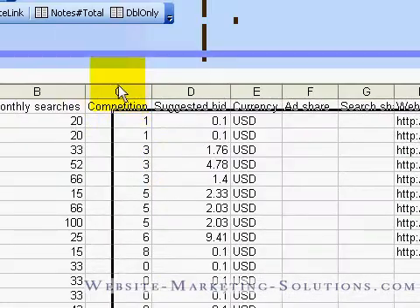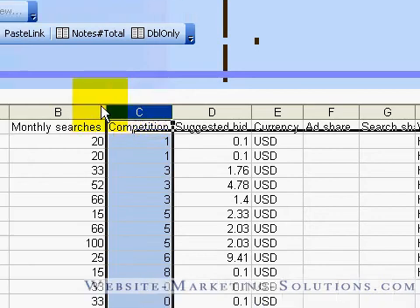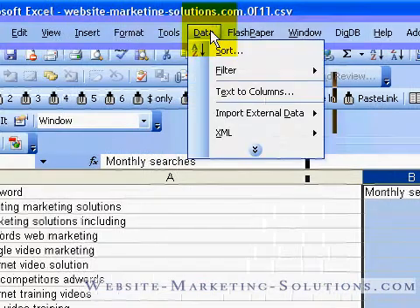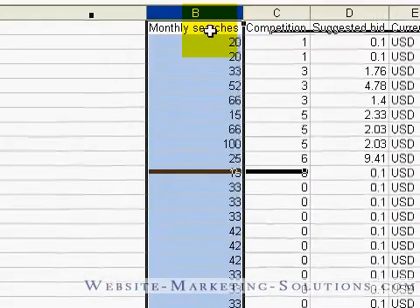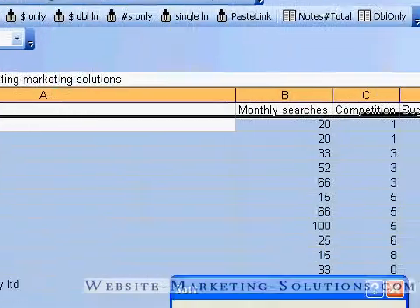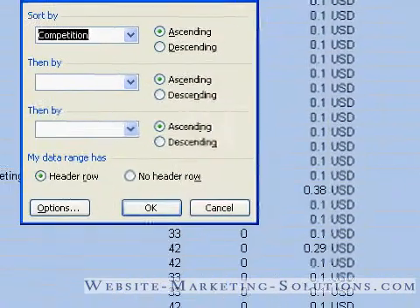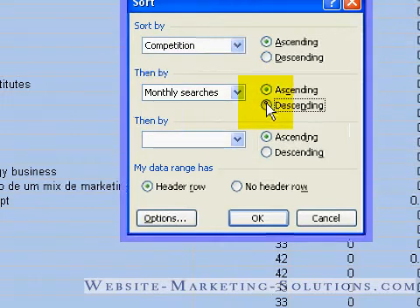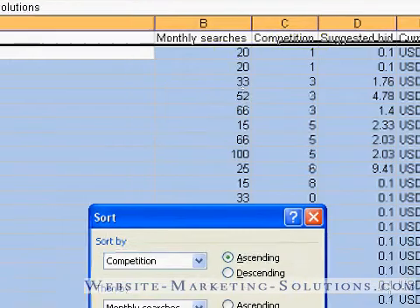The first thing I might do is sort by competition. I'm going to sort for lowest competition and highest monthly searches. I'll go to Data > Sort, sort by competition ascending, then by monthly searches descending — because I want to start with the highest numbers and work my way down.